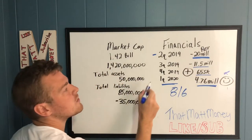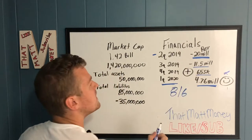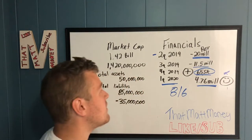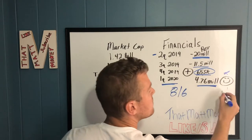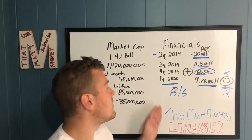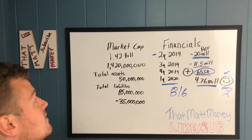In Q2 2019 their revenue was minus $20 million. Q3 2019 was not much better — minus $11.5 million. Needless to say, there's a serious cash burn issue. Q4 2019 they were actually positive — just $655K, but positive and heading in the right direction. Then Q1 2020 was almost $5 million in revenue, which is great and heading up.